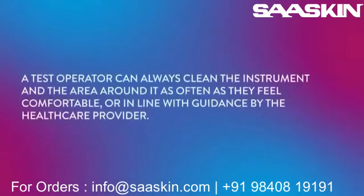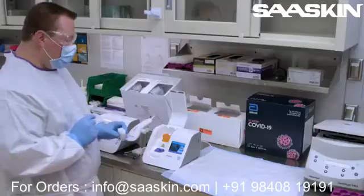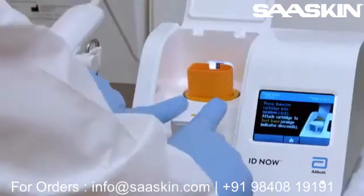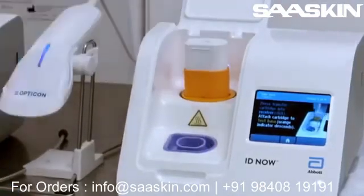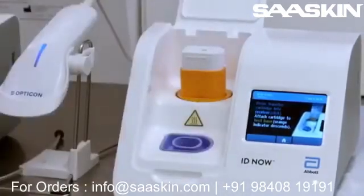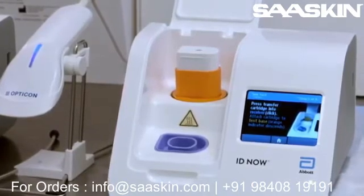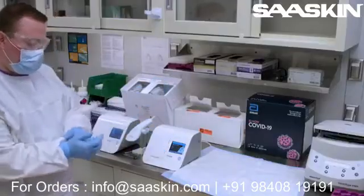Even so, a test operator can still clean the instrument and the area around it as often as they feel comfortable, or in line with guidance by the healthcare provider. The operator then uses two hands to press the white sample transfer cartridge into the blue sample receiver. The orange indicator on the transfer cartridge will rise. The white transfer cartridge is then removed from the blue sample receiver and attached to the orange test base. A series of clicks will be heard and the orange indicator descends back to its starting position. Once the IDNow lid is closed, the test automatically starts to run.